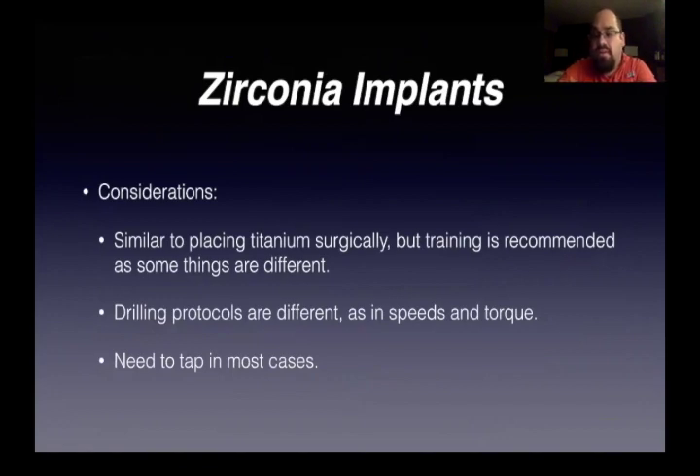There are some considerations when thinking about doing zirconia implants. They're similar to placing titanium surgically, but training is recommended as a lot of things are different. Certain drilling protocols are different — speeds and torque are different. You just have to be careful and you've got to tap in most cases. It's kind of like old school titanium when you would be tapping to place implants. But overall it works really well. The tissue heals up beautifully. I even saw a failing SDS implant at my office — the gums were nice and pink and healthy, the x-ray looked perfectly integrated, it wasn't until you touched the implant that it started wiggling. If that were a titanium implant, it would look like a bomb went off.